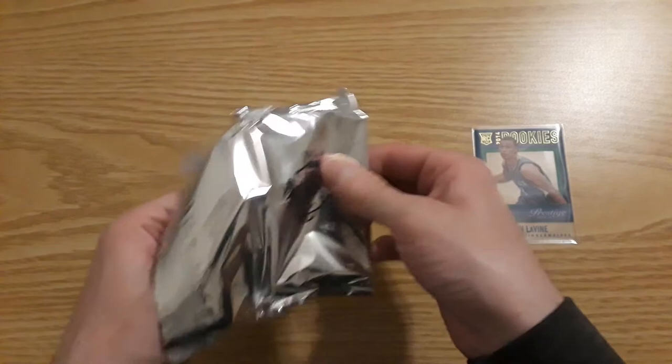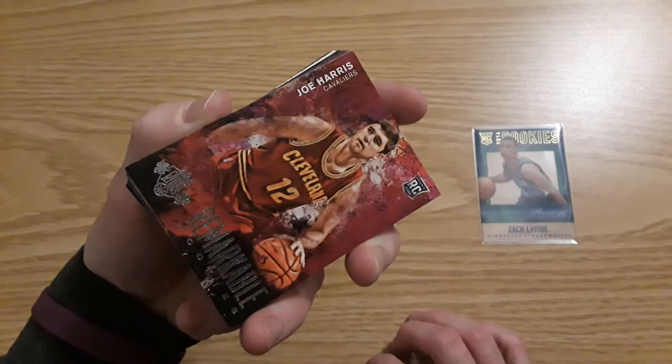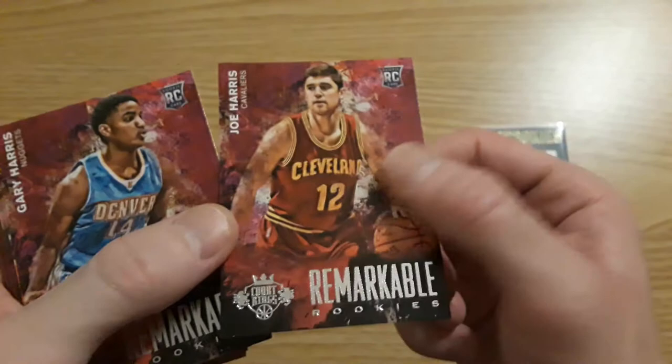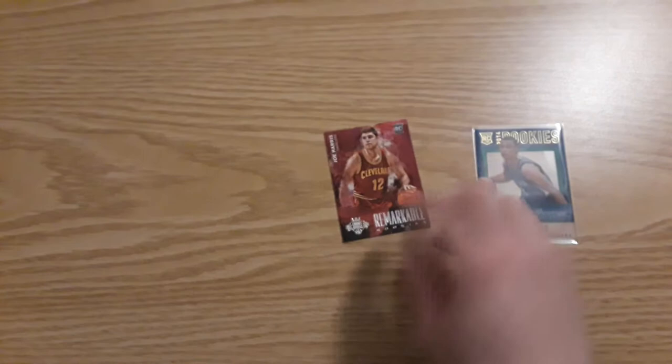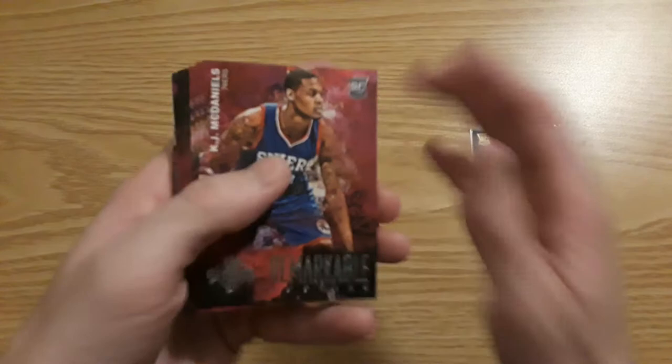Non-numbered insert — they're going to show the number cards right on the back. Try not to spoil the hits, so the hits are in the middle. First rookie is Joe Harris — he was drafted in the second round I believe, still going pretty good for the Nets. The cards are really nice, they have a canvas feel to them. Gary Harris drafted in the first round for the Nuggets, still on the Nuggets. KJ McDaniels for my 76ers.